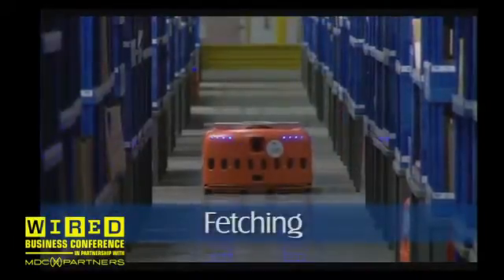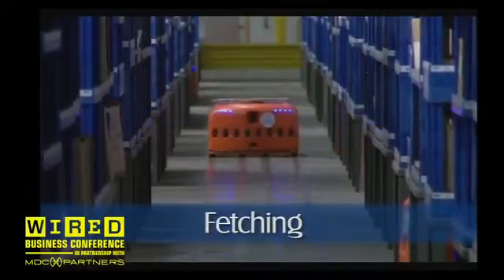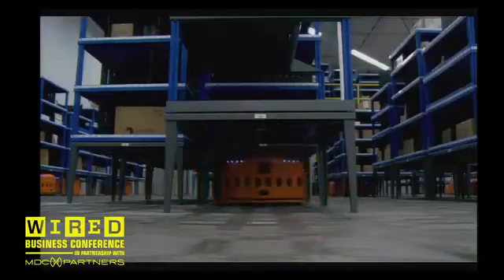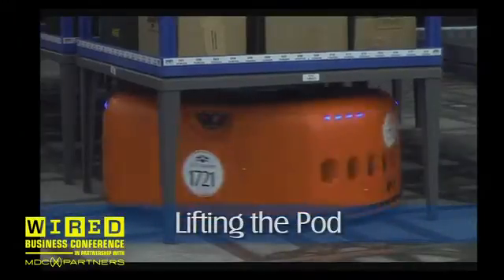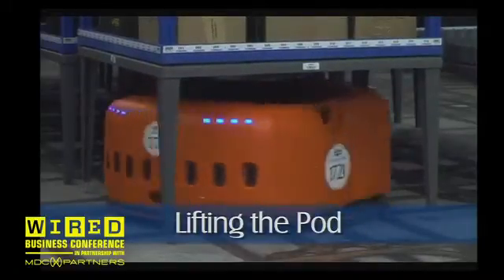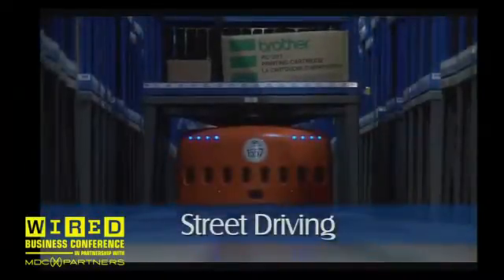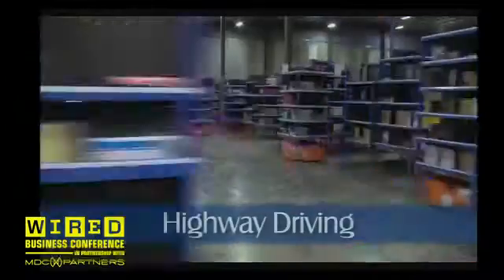We hand out a mission to the robot — we choose our bot and say you're the one — and we send it on a mission to go fetch that pod. We ask it to drive in Manhattan-type north-south-east-west trajectories and to tunnel underneath the other pods as much as possible, leaving the highways clear for inventory traffic. When it finally gets to its destination, it does a corkscrew motion to lift the pod just a little bit off the ground so we can carry it, then it steps out onto the local street and makes its way up to the front of the building where the highway is.